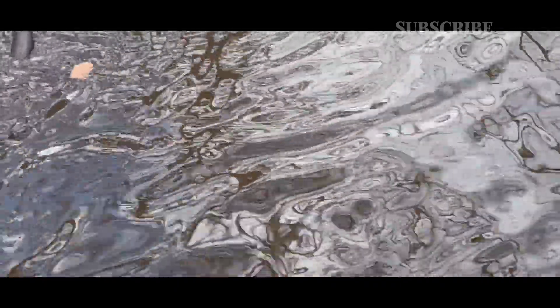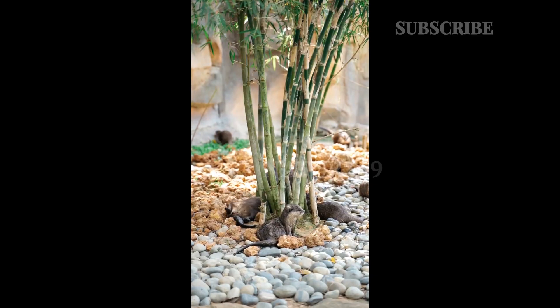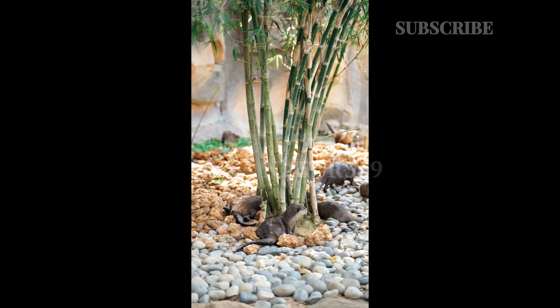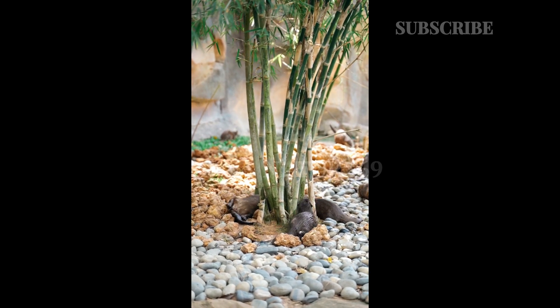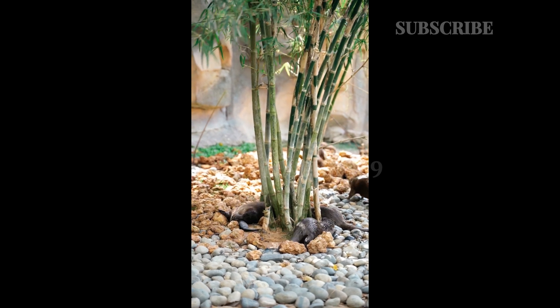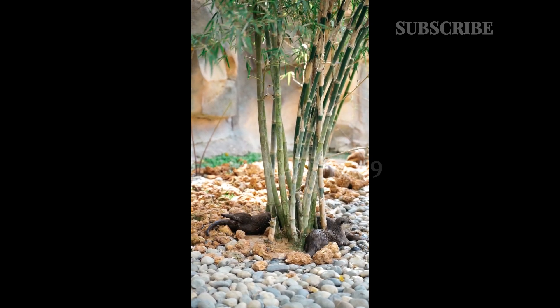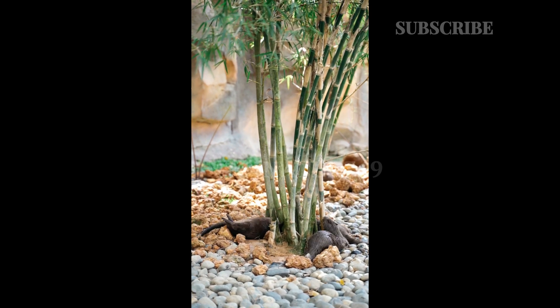An adult male giant otter weighs anywhere between 57 to 71 pounds (26 to 32 kilograms), while a female weighs 49 to 57 pounds (22 to 26 kilograms). A newborn cub weighs 6 to 8 ounces (170 to 230 grams).